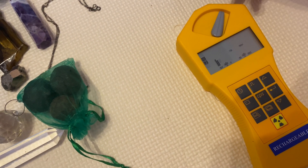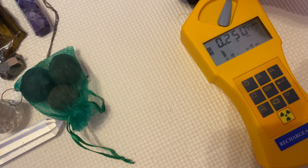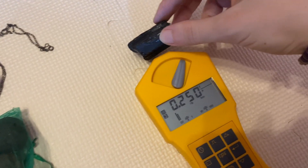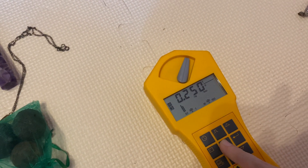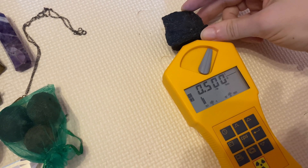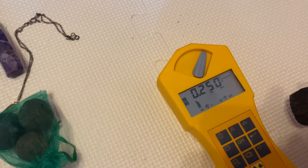And this is tourmaline — zero. I guess it probably has some tourmaline on that side. 500 and 550 — okay.